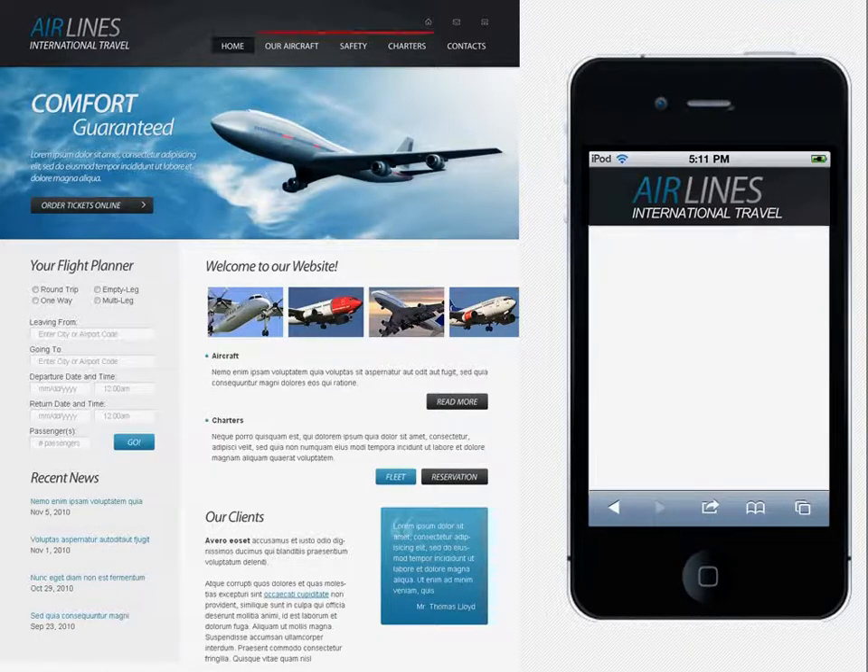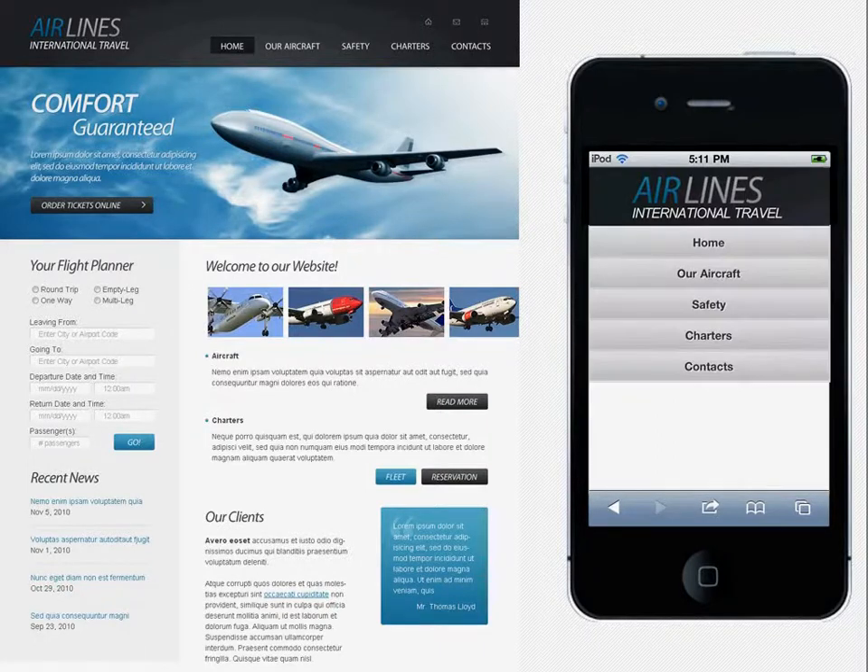The navigation menu can be converted in different ways. You can use one of them based on how large your menu is. For example, it could be a nice list of links or a two-level accordion-like menu.